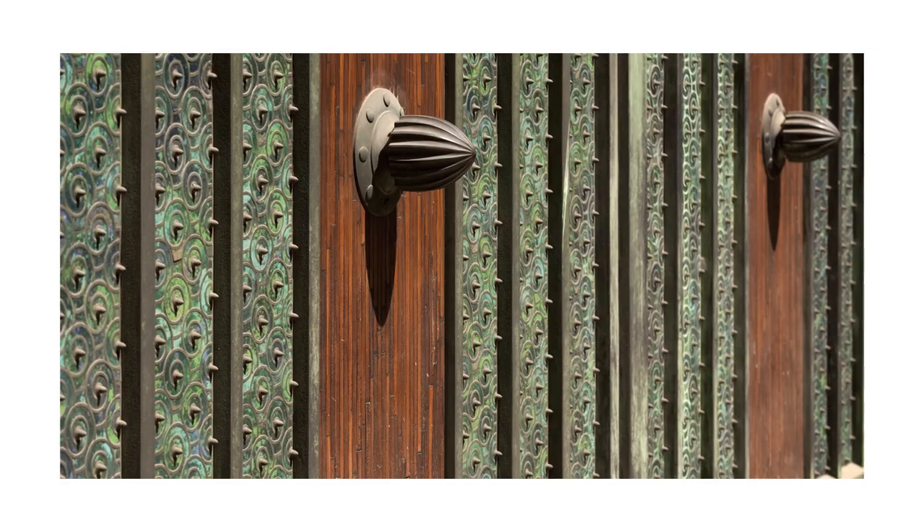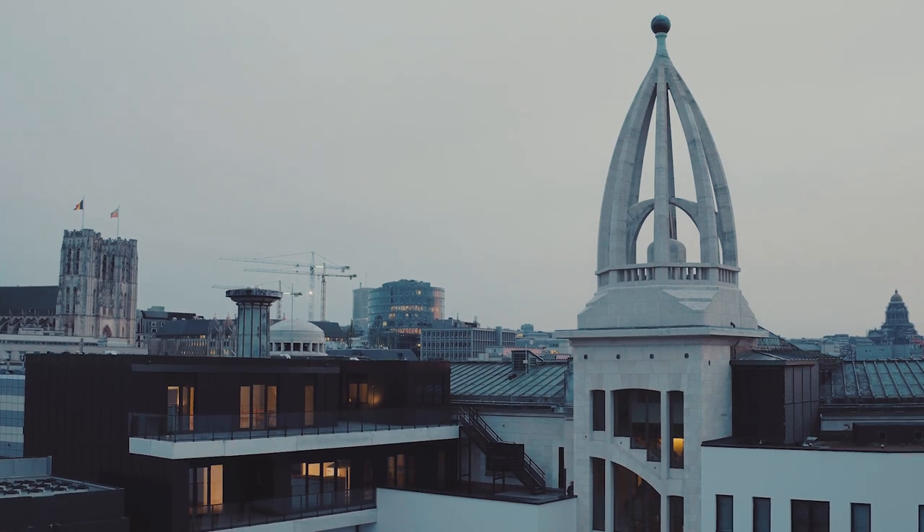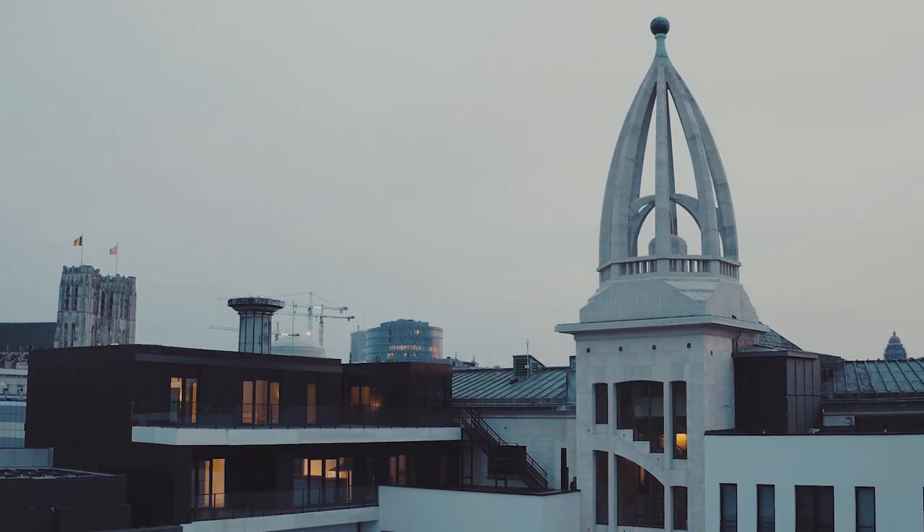The sixth floor, which is more the living areas, we tried to go a bit more dramatic, to be a bit more exclusive in terms of style and design. And then on the top floor we went a little bit more understated, more calm, because this is the sleeping areas.